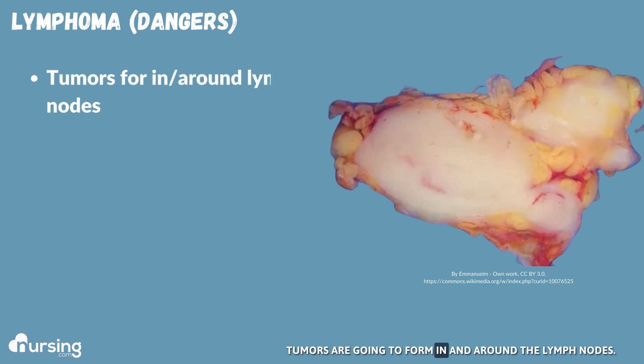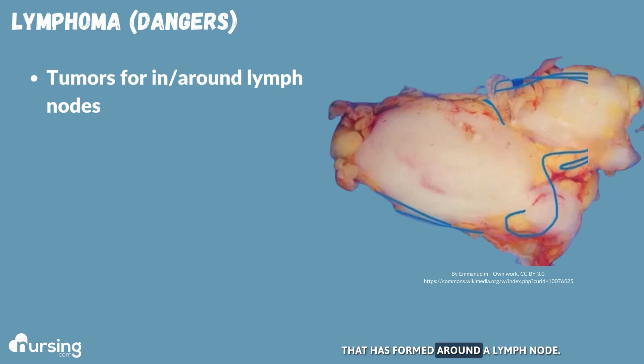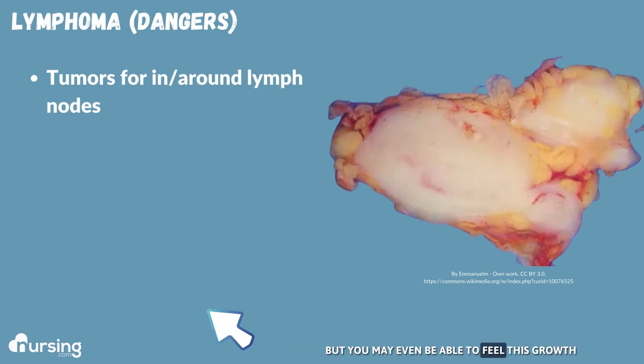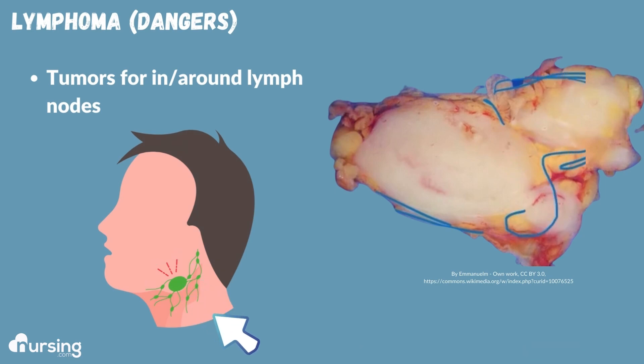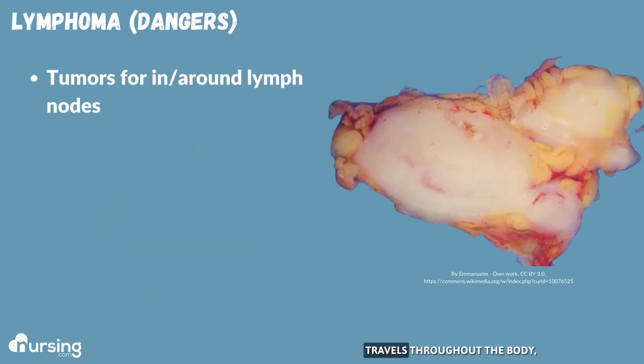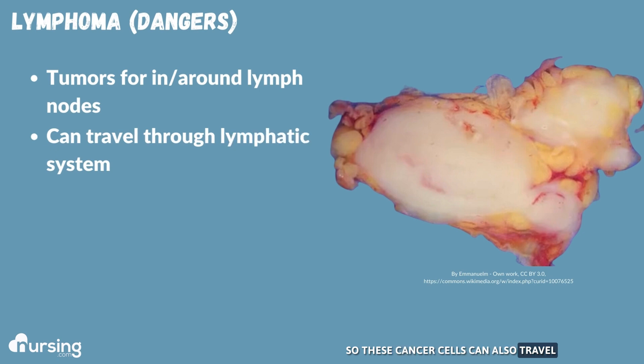Tumors are going to form in and around the lymph nodes. This is a good example here of a tumor that has formed around a lymph node. You can already see how not only is there going to be an issue with function, but you may even be able to feel this growth on some of those more superficial lymph nodes. Also remember that the lymphatic system travels throughout the body, so these cancer cells can also travel through the lymphatic system to anywhere in the body, or they may exist within the lymphatic circulation.